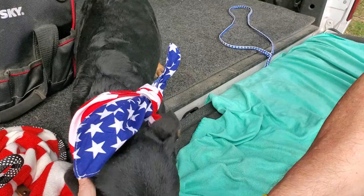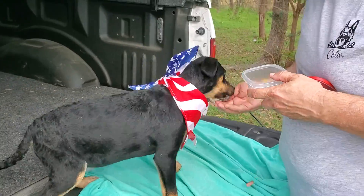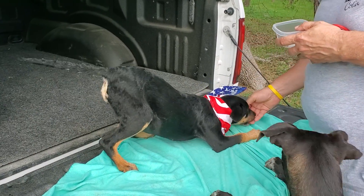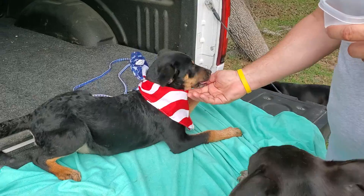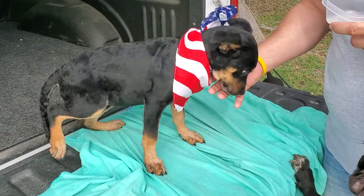She is here in Texas at the rescue. She came from Eagle Pass. She should be a 50 or 60 pound dog full grown. She'd be fantastic with kids — she's very, very animated. She'll keep you laughing. She's smart and she's very affectionate.